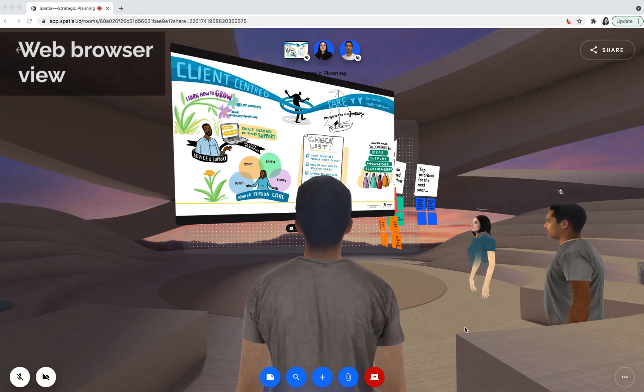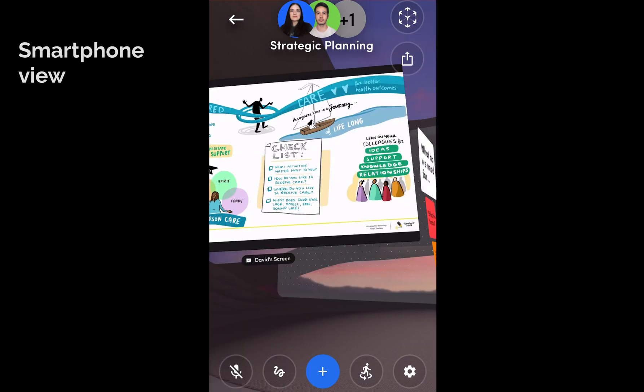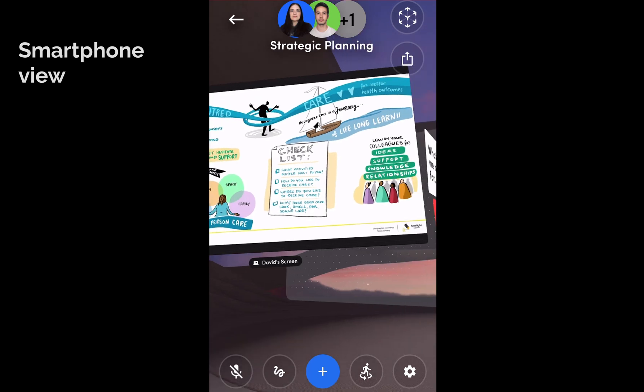Hey everyone, so I want to give you a little bit of a peek at Spatial, which is a virtual meeting environment. It works on virtual reality headsets, but it's also accessible to anyone on a laptop, web browser, or smartphone, so you don't have to have a VR headset to experience a three-dimensional meeting environment.